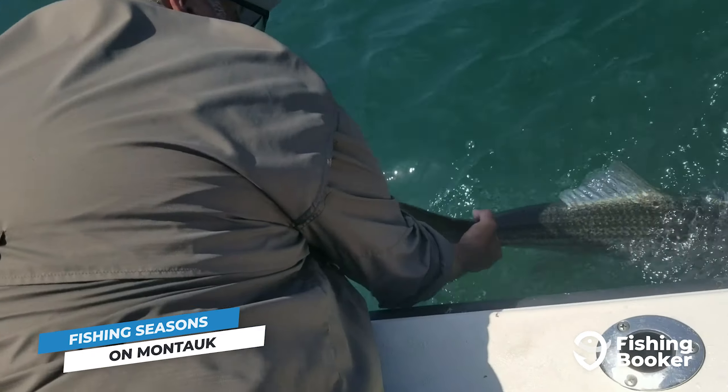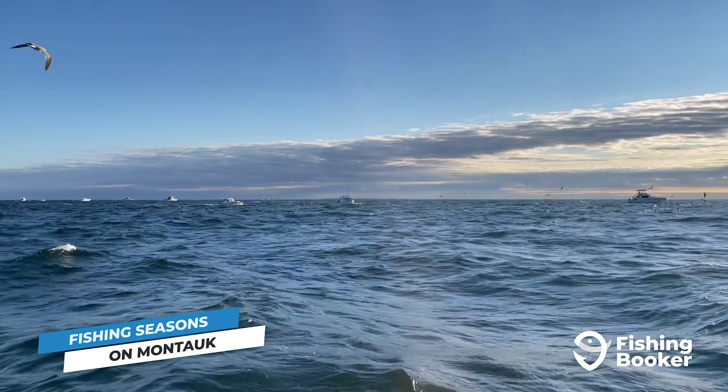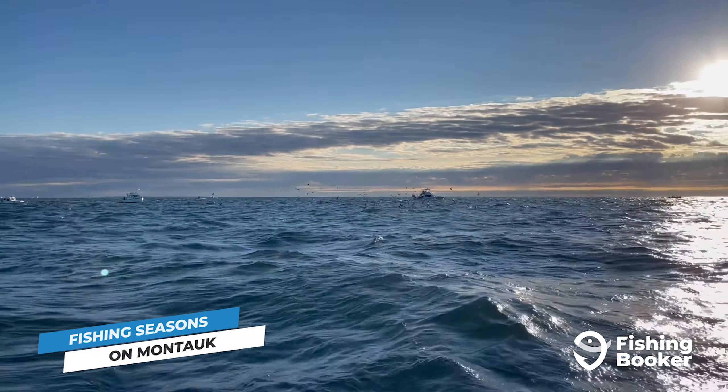The best months for bluefin tuna are June, July, and September, whereas yellowfin are active from June to early October.